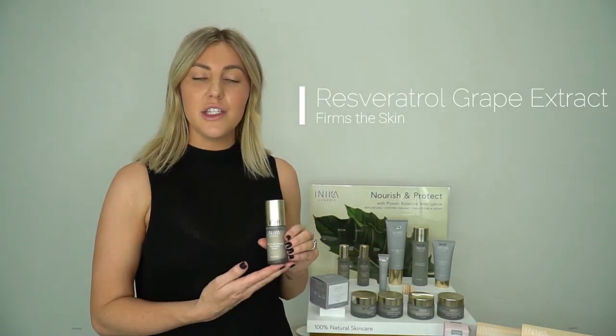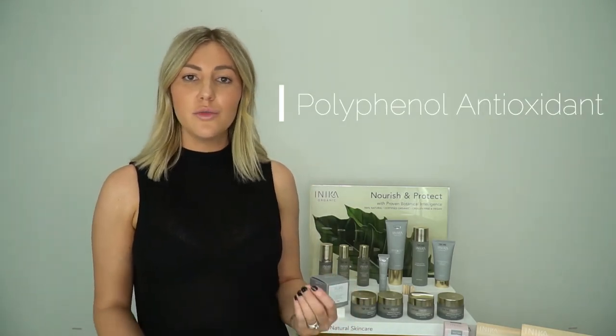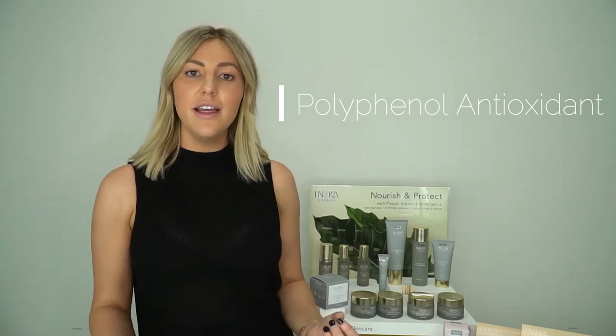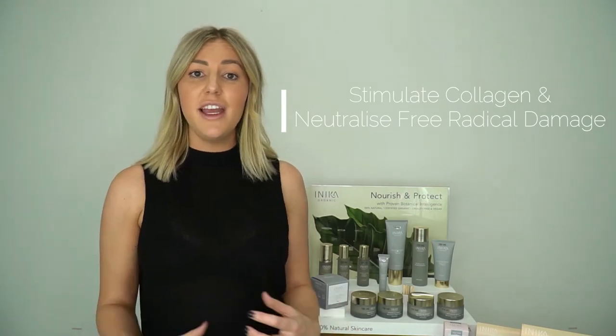Our third is our grape extract, also known as resveratrol, which you'll see across a lot of our products. We extract this from grape skin from France, and resveratrol is a polyphenol antioxidant — a really high powered antioxidant that's going to stimulate the collagen in the skin but also provide protection against anti-aging and neutralise free radicals. It's also very hydrating and has antibacterial and anti-inflammatory properties.